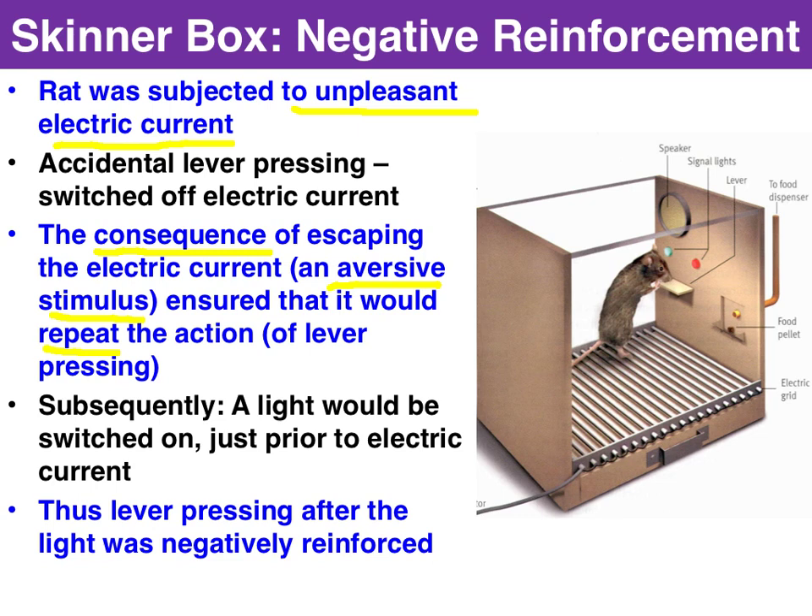Later on, Skinner would switch on the signal light just prior to turning on the electric current. The rat fairly quickly learned the association between the light, the electric current, and lever pressing. So when the light was switched on, the rat would rapidly hit the lever to remove the aversive stimulus. The behaviour of lever pressing had been reinforced to remove the aversive stimulus — thus, we have negative reinforcement.